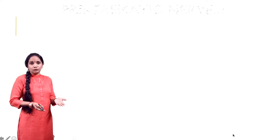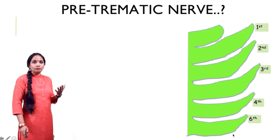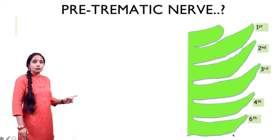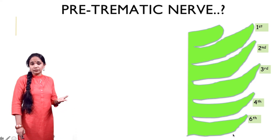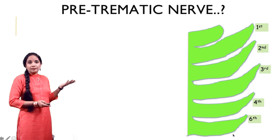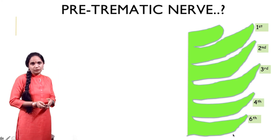For that we'll have to draw the pharyngeal arches. Let's number them from one to six: first, second, third, fourth and sixth. There were six arches but we lost the fifth arch, so only five arches remain. From the first arch we also have the maxillary process, which as you can see is projecting upwards from the first arch.